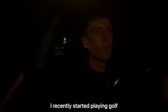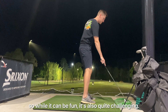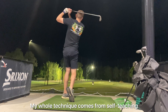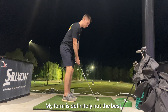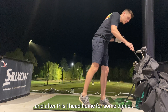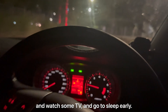I recently started playing golf and tonight I'm going to go to the driving range. For anyone that's tried to hit a golf ball before you would know how difficult it is, so while it can be fun it's also quite challenging. My whole technique comes from self-teaching through YouTube videos so please try not to focus on that if you actually know how to swing a golf club properly. My form is definitely not the best but sometimes it just works, and well, sometimes it doesn't. Either way it's a bit of fun, and after this I head home for some dinner. Today after being out on the road so much and also hitting a bunch of golf balls I'm just going to take it easy and watch some TV and go to sleep early.